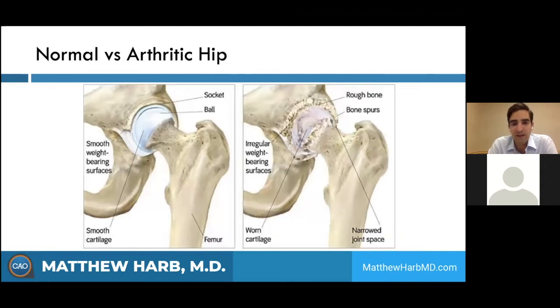Looking at the hip, it's a ball and socket type joint, compared to the knee which is more of a hinge joint. On the socket side, which is on the pelvis, you have nice shiny cartilage and something called a labrum, which is the shock absorber — similar to the meniscus in the knee. Over time, that cartilage wears away and you get bone on bone arthritis, where the subchondral bone is banging against itself. That's where all your pain fibers are, causing significant hip pain.